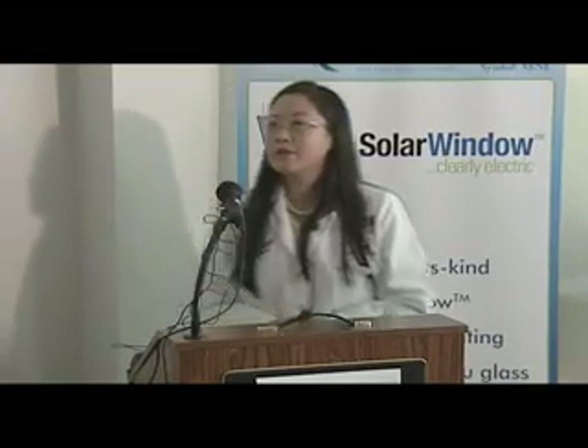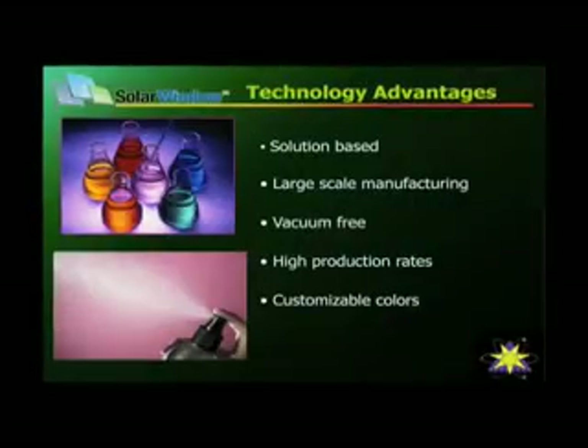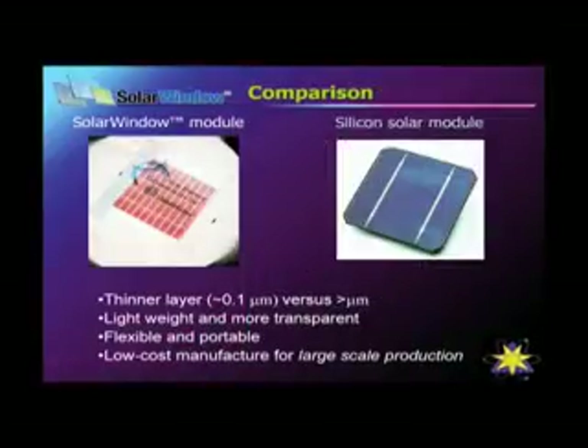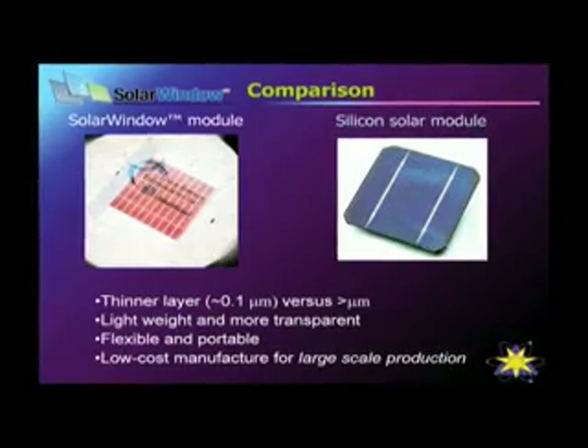The solar window technology was developed by a team led by USF physics professor Zhao Mei Zheng, and then licensed to New Energy Technologies, Inc. It's actually a spray-on coating, which means, unlike current solar cells, it's transparent, much lighter, and much cheaper to manufacture.